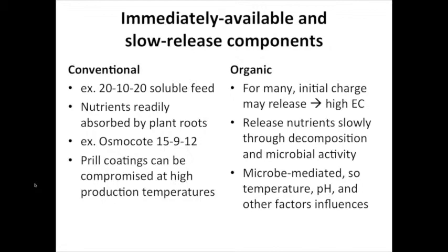An important idea as we think about switching from conventional to organic nutrient sources is that we really have to be aware of the availability of nutrients in the fertilizer. Some will be immediately available — absorbed directly by the roots — while others will have slow release components. With something like 20-10-20 soluble feed, all nutrients applied to the irrigation stream are readily absorbed by the plant roots. With organic fertilizers, this is not always the case because nutrients are released more slowly through decomposition and microbial activity.